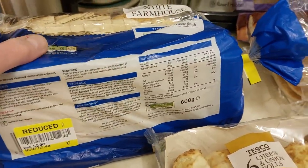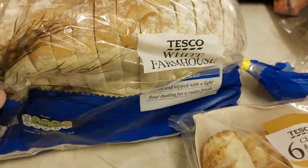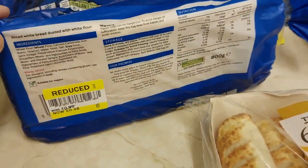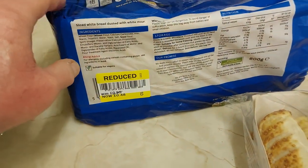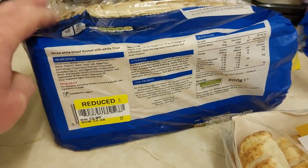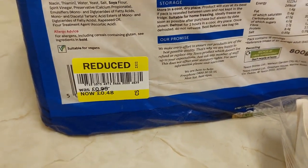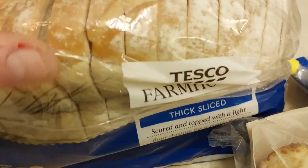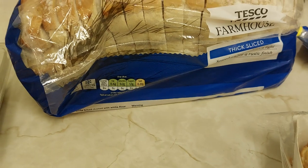So we got a white farmhouse loaf here. More of a sort of organic type of bread — not actually organic, but it's a farmhouse type loaf. That's reduced from 95p to 48p, just about half. Quite thick slice, makes decent toast that does.